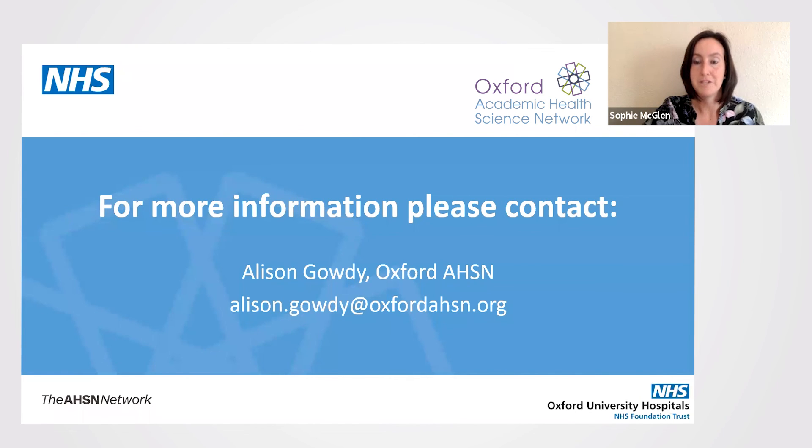If you would like more information, please contact Alison via the email shown.